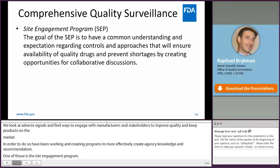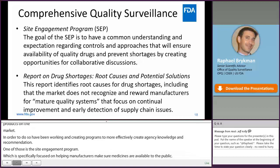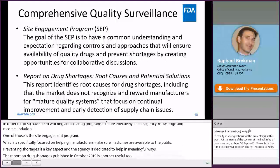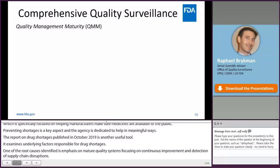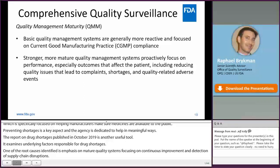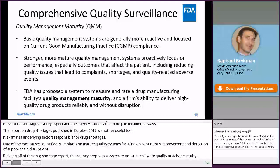Preventing shortages is a key aspect of the Site Engagement Program, and the agency is dedicated to helping in meaningful ways. The report on drug shortages published in October 2019 is another useful tool, which examines underlying factors responsible for drug shortages. One of the root causes identified is emphasis on mature quality systems, focusing on continuous improvement and detection of supply chain disruptions. Building off of the drug shortage report, the agency is proposing a system to measure and rate quality management maturity, or QMM — focused on encouraging going beyond compliance to CGMPs and proactively focusing on process and product performance and reduction of negative outcomes for the patient.